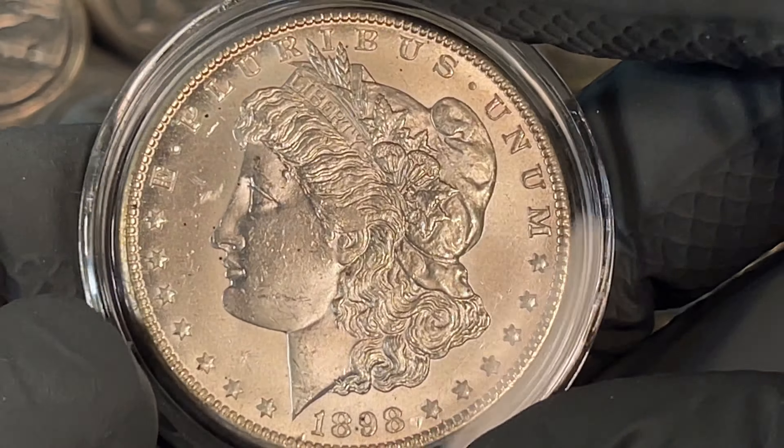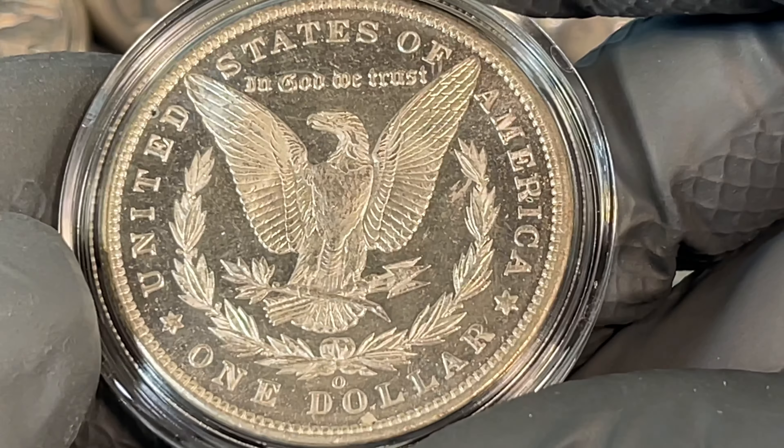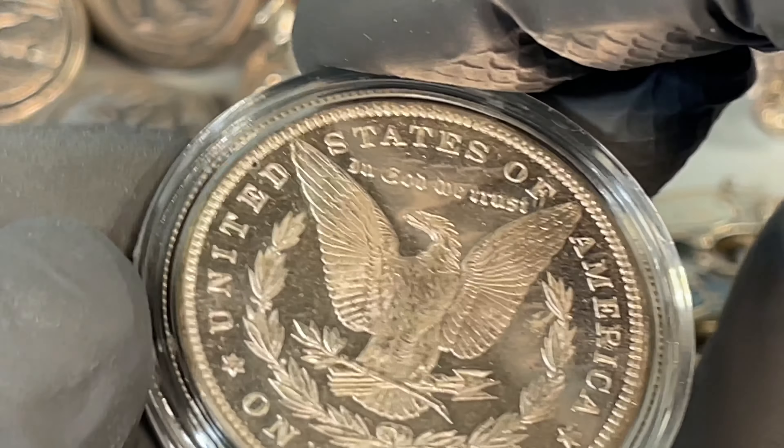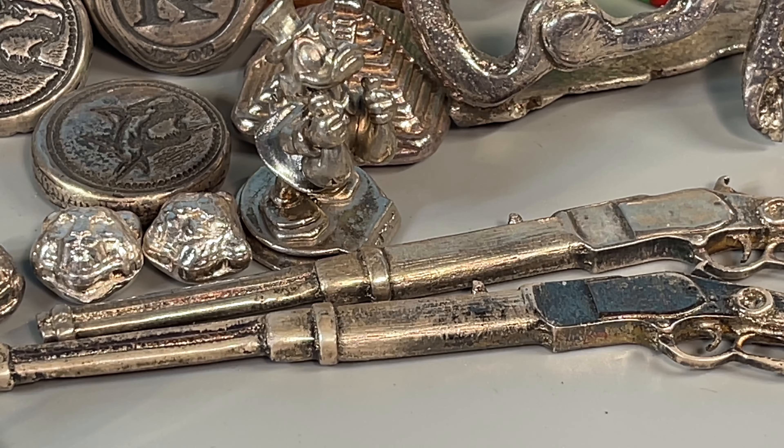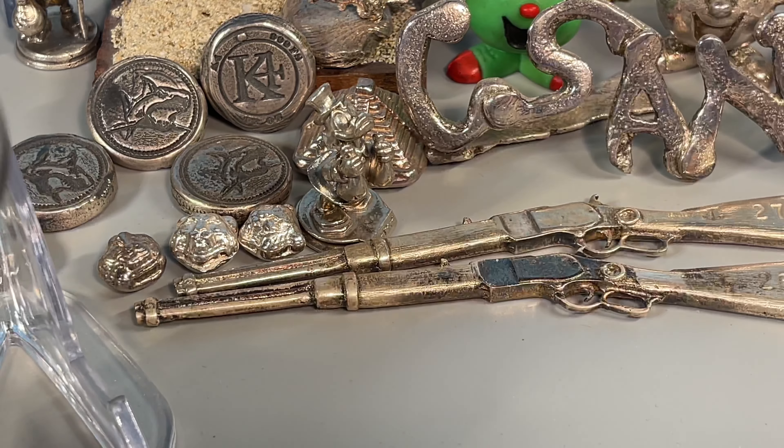This one's really baggy. Thought it was kind of cool to share for the Morgan Dollar Minute. Lots of VAMs to check out, but nothing that's really worth a lot of money.